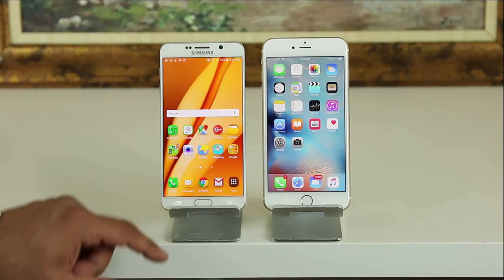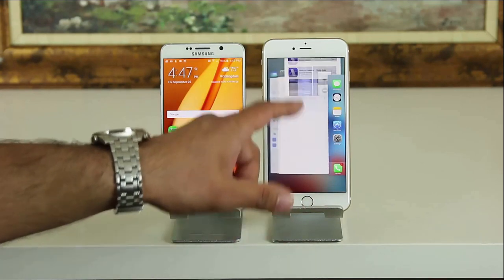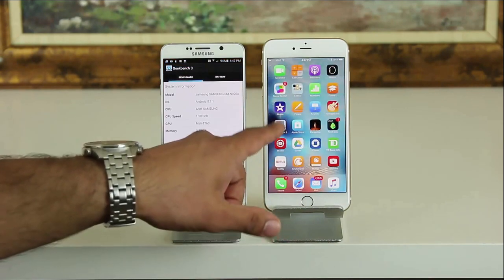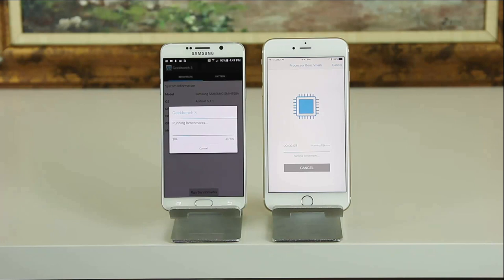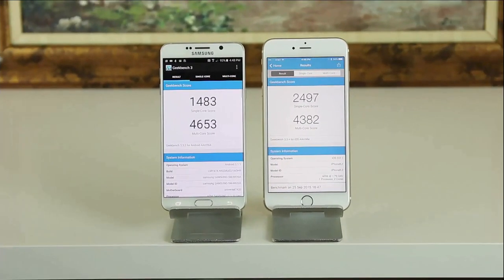So let's move on to the benchmarks — let's see which phone produces more power. We will be using the Geekbench benchmarking tool to measure performance. Geekbench uses real-life scenarios to stress test cross-platform devices, so the results give you a good idea of overall output in power. I cleared all background processes, launched Geekbench on each device, and ran the program. The single-core performance on the Samsung Galaxy Note 5 is 1,483, which is less than the iPhone 6S Plus at 2,497 — a significant difference in single-core performance.